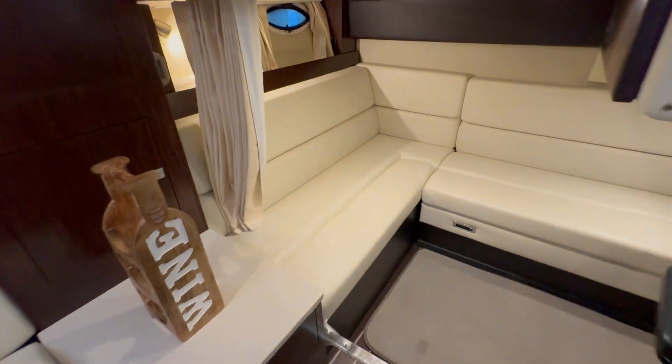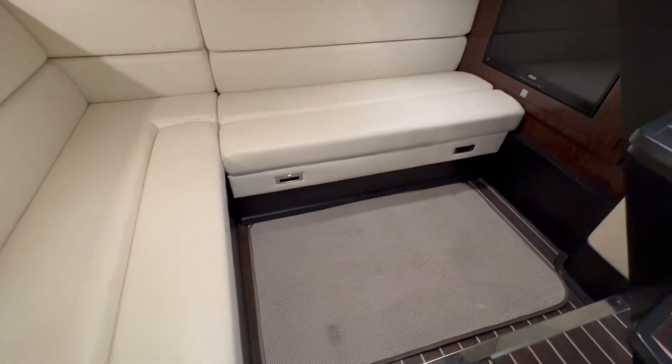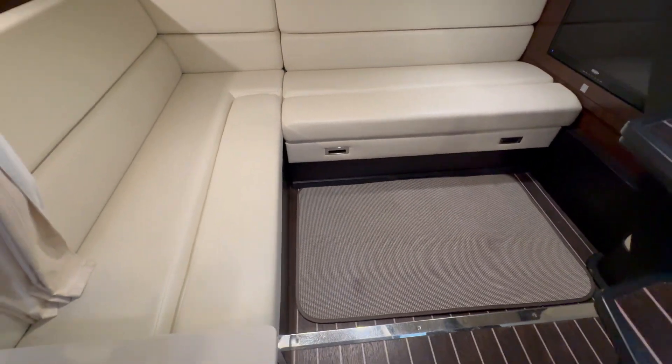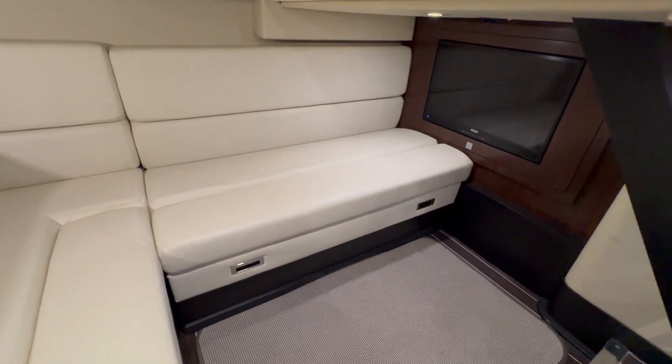This is a very large aft cabin. The seat pulls out here to convert this to a nice place to sleep, and there's a television under here as well.